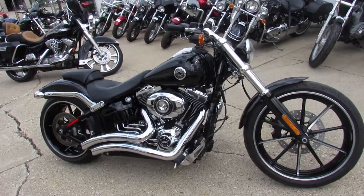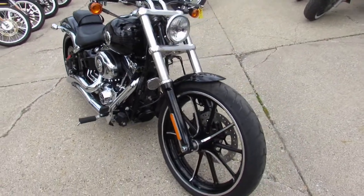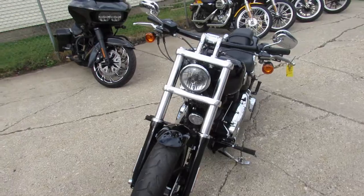Hey guys, it's Approval Powersports here doing some videos on the used Harley-Davidsons — over 300 used Harleys in stock. This one here is a 2015 Breakout for sale.